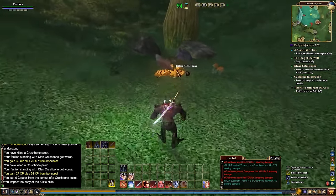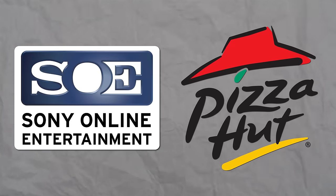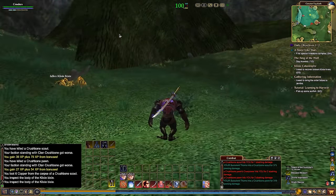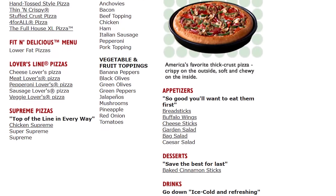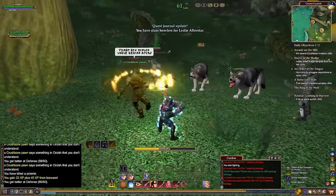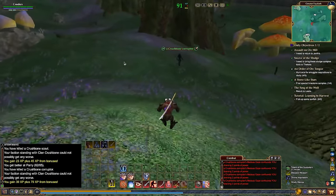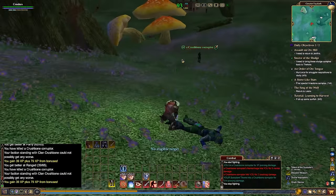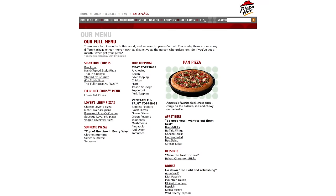In EverQuest 2, players could actually order a real pizza while playing the game — a feature introduced around 2005. This unique service was a result of a collaboration between Sony Online Entertainment and Pizza Hut. Players could type the command '/pizza' into the game's chat, which would open a browser window to Pizza Hut's online ordering page. From there, players could place their order for delivery without having to leave their gaming sessions. This was one of the earliest examples of integrating real-world services directly into a video game. It was kind of bare-bones — you type in slash pizza and it opens a webpage, it's just a macro — but it was still interesting.